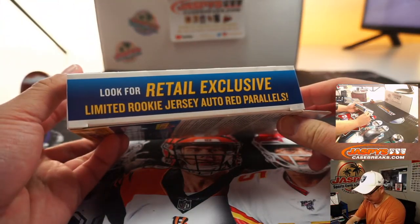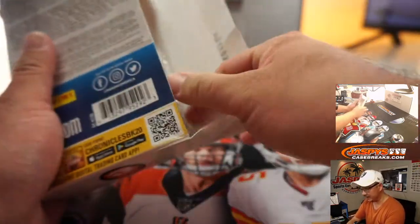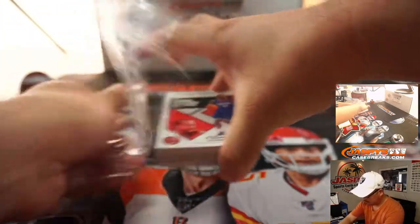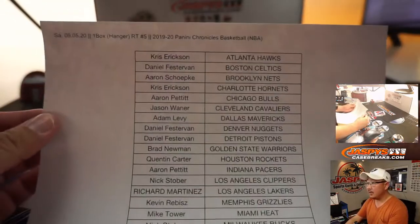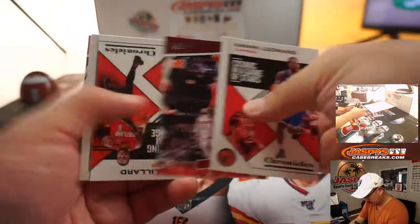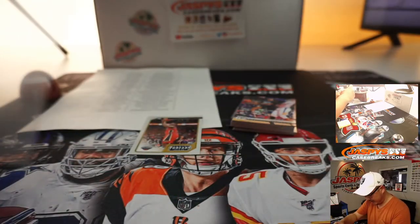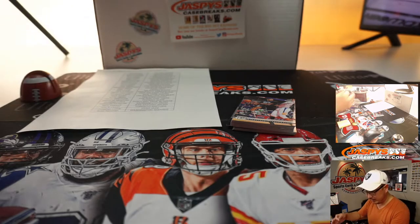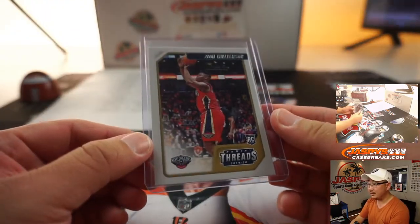Looking for limited rookie jersey auto red parallels. Classics insert green parallels, as well as red and green classics. And then the three for Serge Ibaka — Raptors up 76-68 here in game four. There's the final printout right here. Thanks everyone for getting in. Zion right there. We got a Kendrick Nunn — could make some noise in the playoffs. That's for the Heat, that'll be for Mike Tower. I like this Zion right here going to Daniel Festerman. Even these Threads cards out of Chronicles have some good secondary market value.